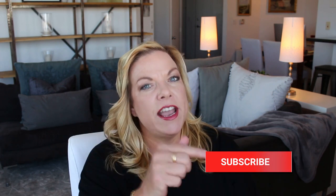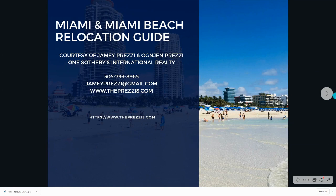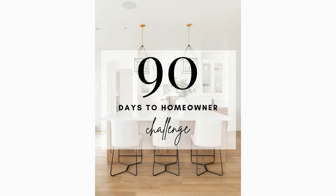Before I get started, if this is your first time here, hit the subscribe button so you never miss another update. I do put out new videos every week. Also in the information box, use the two links and download my two free guides — I have a relocation guide and also a guide for buying a home in 90 days.